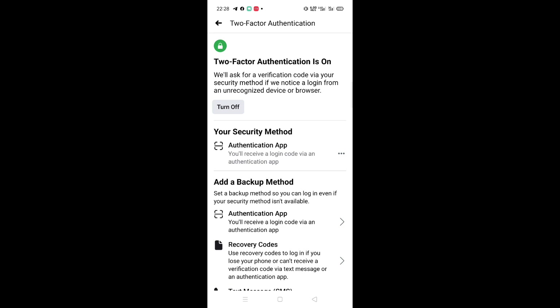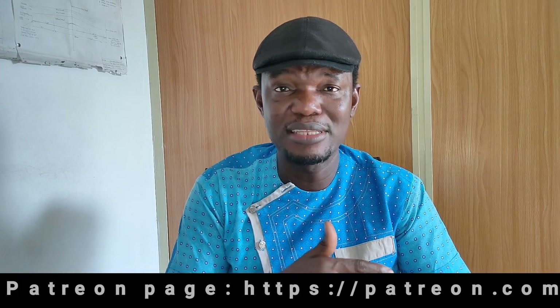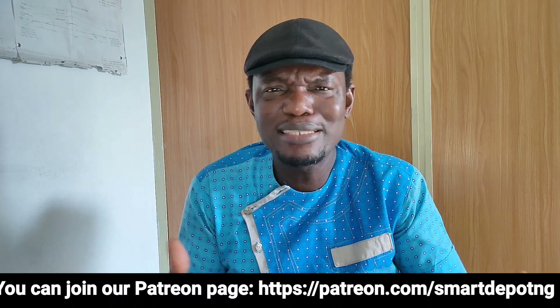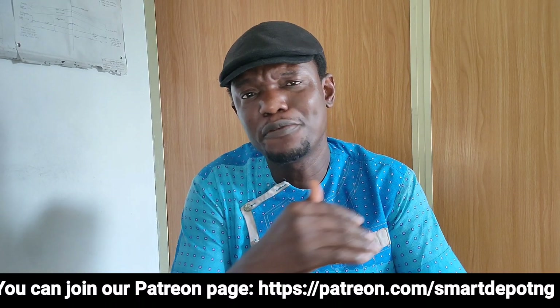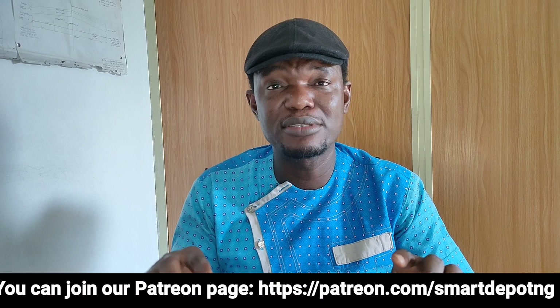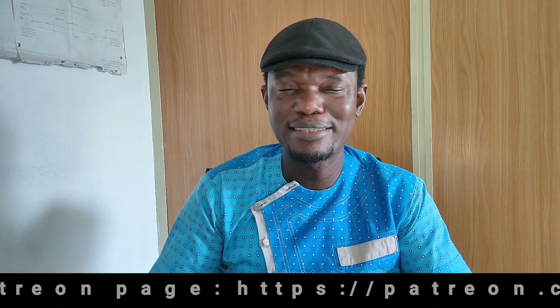Facebook account hacking is destroying lives, marriages, and even driving people to commit suicide — please don't be a victim. Apply these steps, share this video with your friends and family so they can secure their accounts too. Recently, people close to me were hacked simply because they were using their public phone number as their password. Subscribe and turn on the notification bell because I'm going to do a series on this, including a video on how to make sure your bank account is not hacked. Let me hear from you in the comments — see you next time. Peace out.